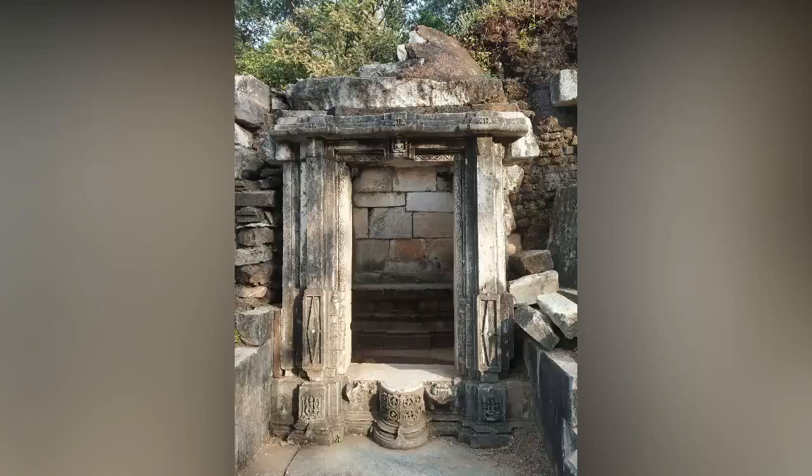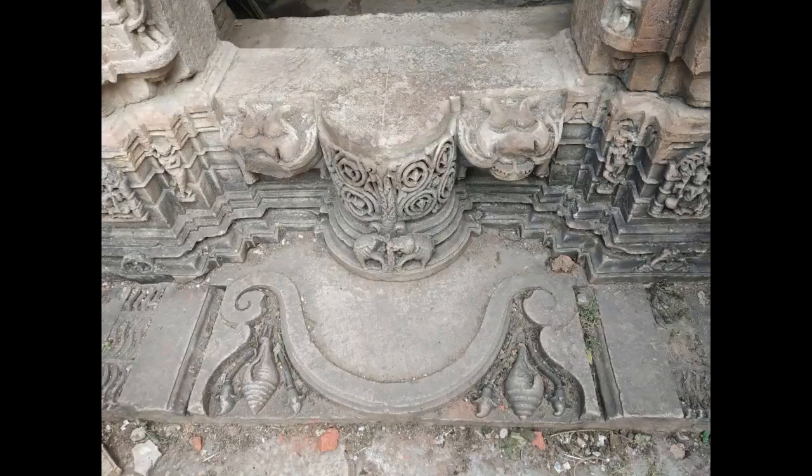These lintels have carvings of Parshavnath. However, the broken fragments of the structure can be seen lying in the compound.